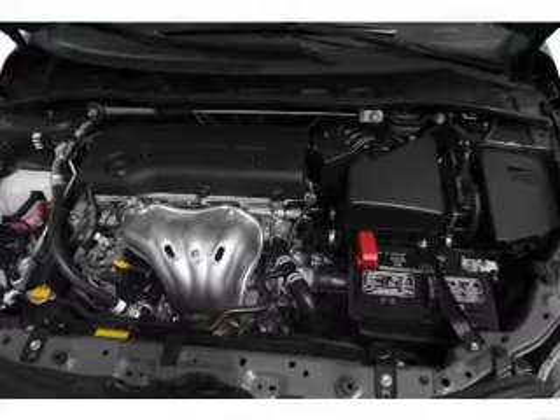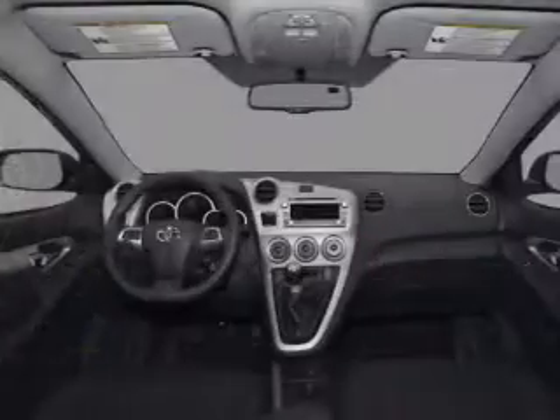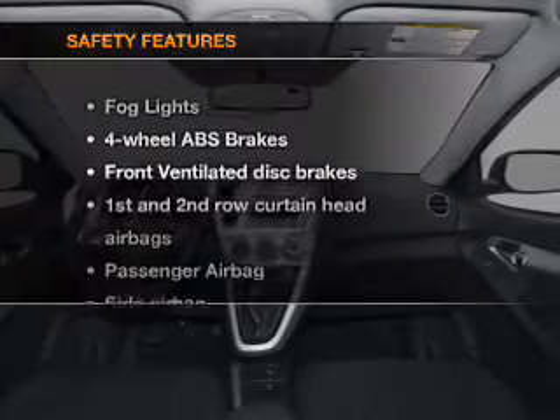Power door locks, power windows, power steering, cruise control, power mirrors. An AM/FM stereo with a CD player. And for your peace of mind, the following safety equipment is included.